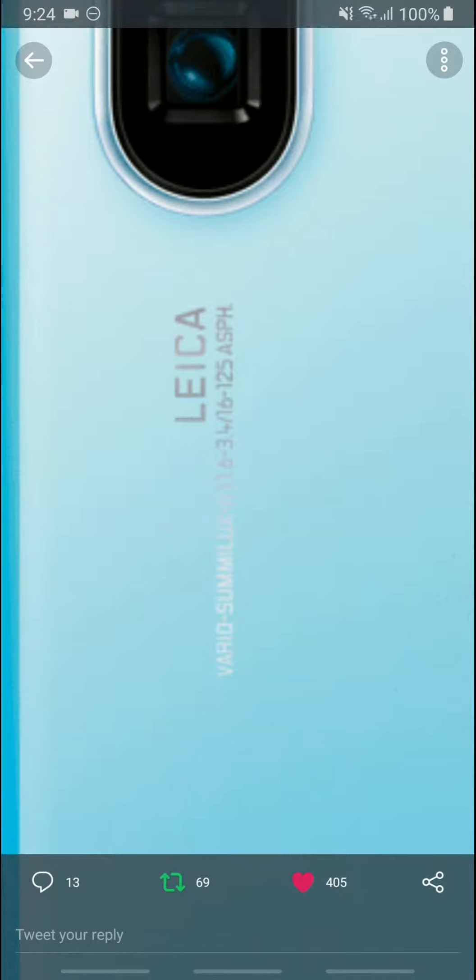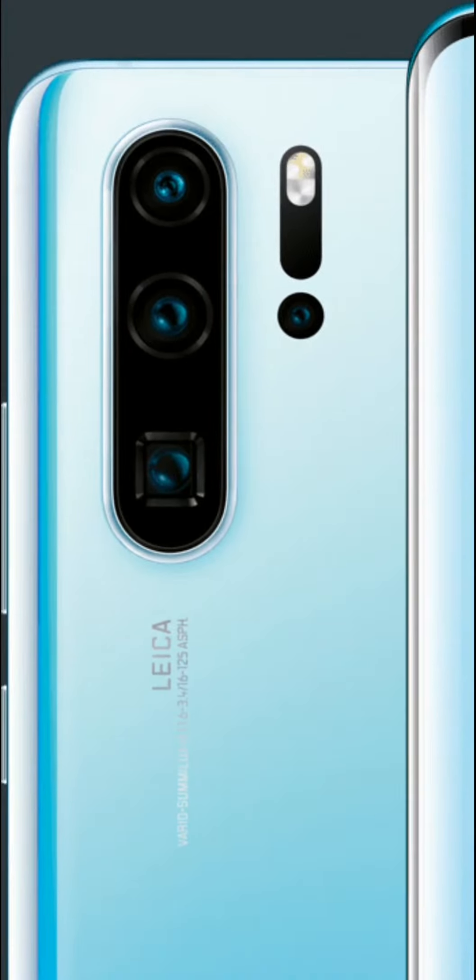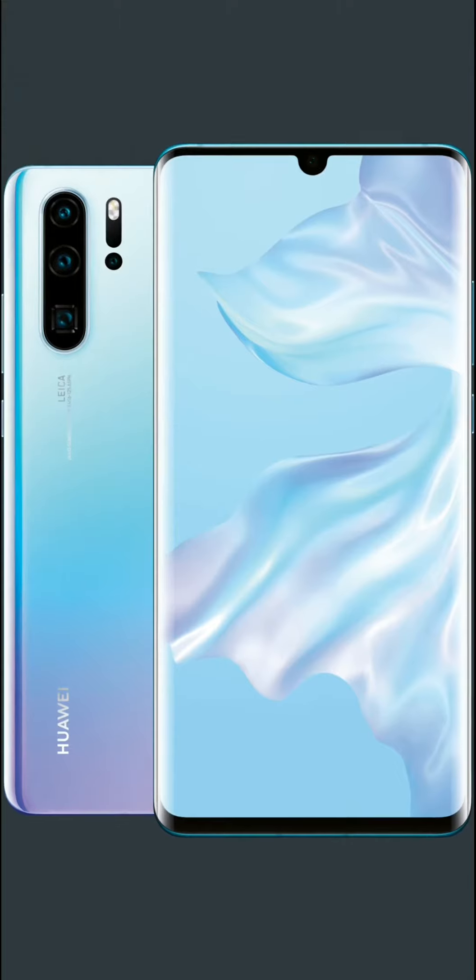Here's how the P30 Pro looks, and if you zoom all the way in it says F1.6–3.4, which is most likely the aperture range, with a focal length between 16 and 125mm. So it can zoom much longer than the P30 or any other Huawei phones before it. This is the triple camera, the time of flight sensor, and the water drop notch with curved display.